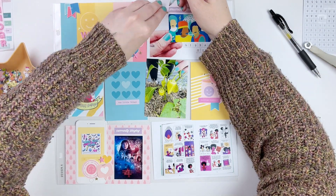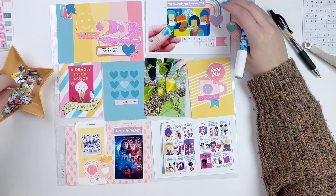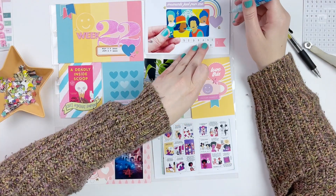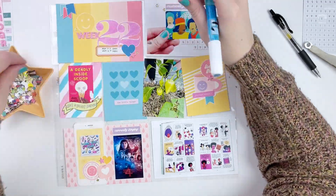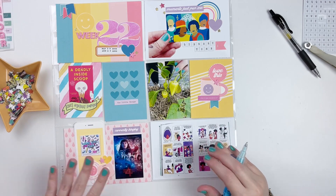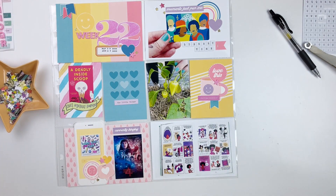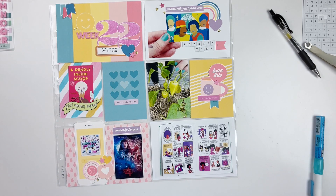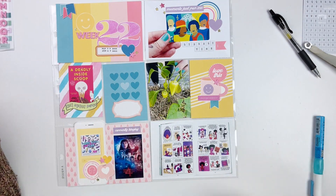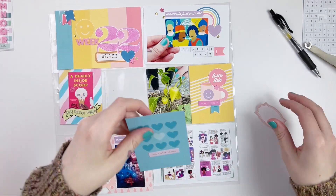I still wanted to add a little bit of journaling, so you'll see that I add a label onto that blue card with the heart on it, because I did want to tell the story of going to the library and give a little blurb about the week. I typically like to have some sort of journaling — even if it's a small amount — if not a lot went on during the week. I still enjoy having some sort of journaling on my Project Life page.